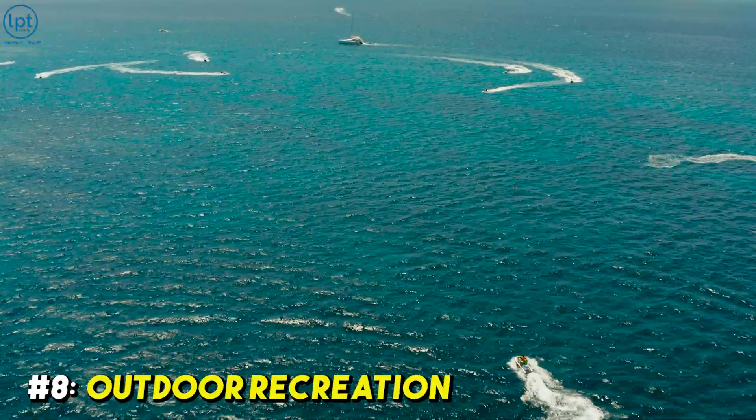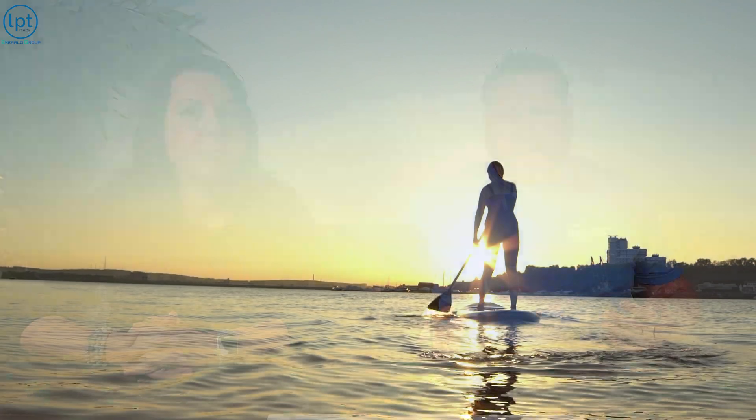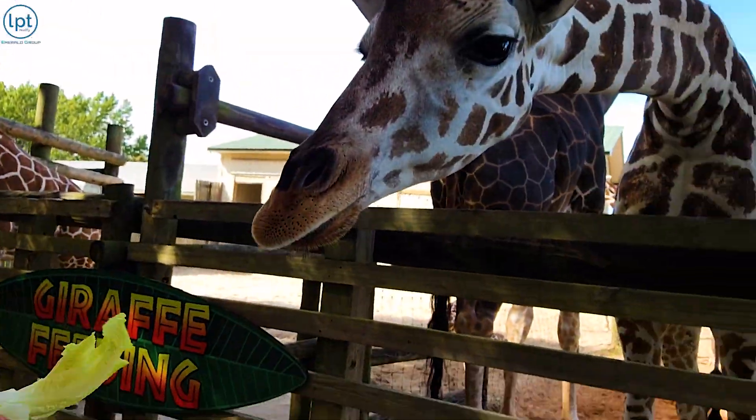Number eight is all the outdoor recreation associated with being a coastal town — and it's more than just the beach. We're talking hiking, trail riding, boating, fishing, stand-up paddleboarding, and pickleball. There's also the Gulf Breeze Zoo, which is pretty awesome. One favorite spot is Shoreline Park, across from the Gulf Breeze Rec Center, which has a ton of tennis courts. Shoreline Park has little gazebos for picnics, boardwalks you can fish off of, and a boat ramp.